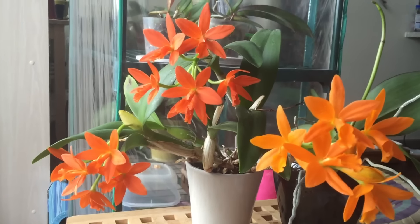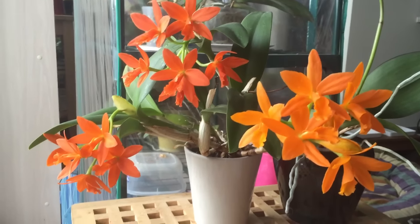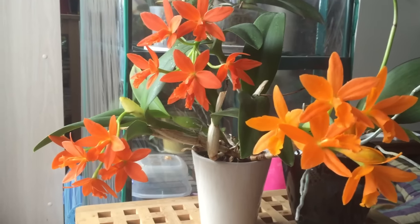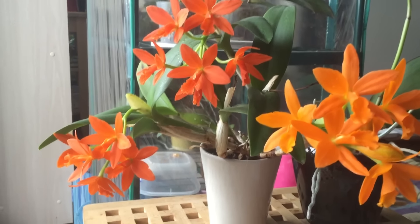This orchid seems to thrive on neglect. I don't treat it very well even though I should, and it just keeps blooming for me. Last time it bloomed I think it had two spikes, and this time it has three, and it grows quite well.